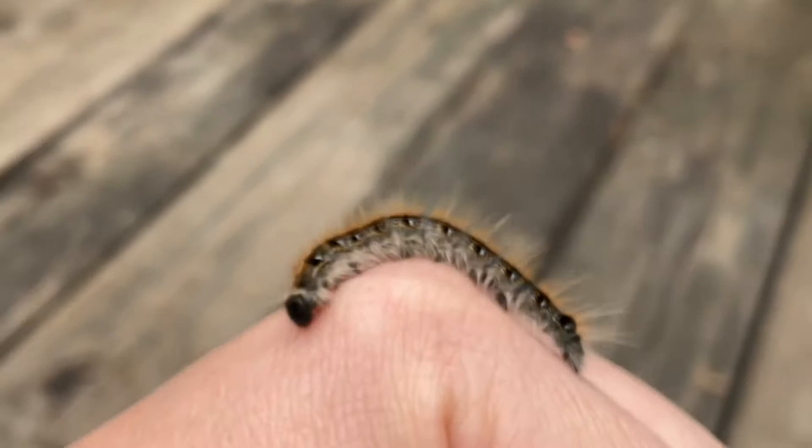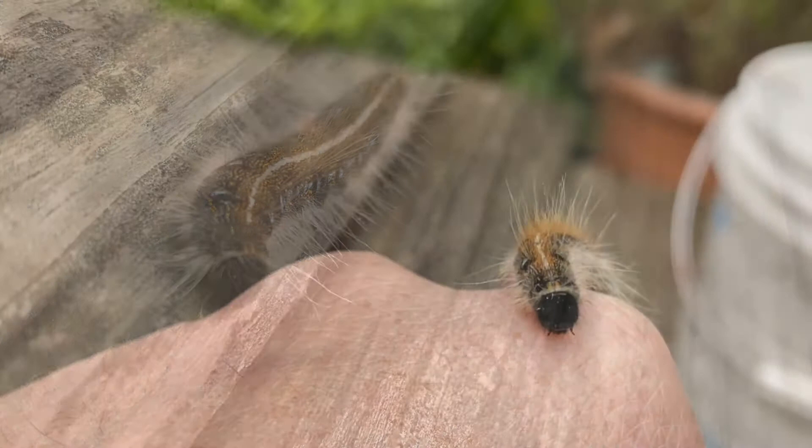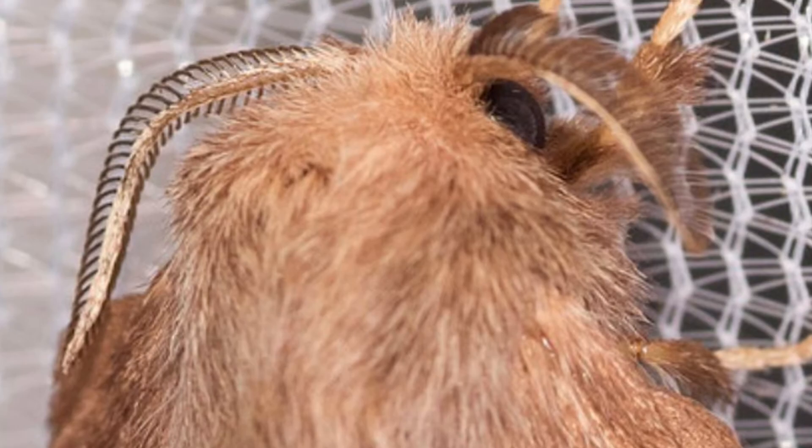So just note, whenever you see caterpillars like this, you are definitely enjoying the beauty of an Eastern Tent Caterpillar, as long as you're in the eastern sector of the United States, which will turn into a beautiful moth over time. And yes, they are safe to pick up because I pick them up all the time.